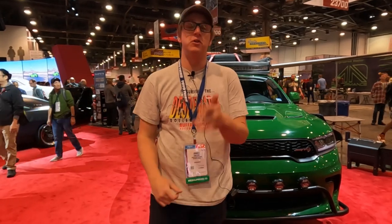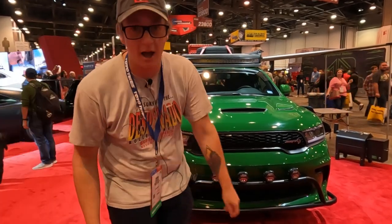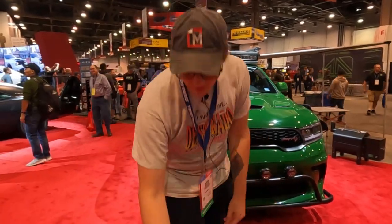Thank you for tuning into another MotorBiscuit video. Don't forget to follow us on Instagram at MotorBiscuitOfficial, and follow us on Twitter at BiscuitMotor. For anything and everything automotive content related, be sure to visit MotorBiscuit.com. For now, I'm Braden Carlson — we'll see you guys in the next one.